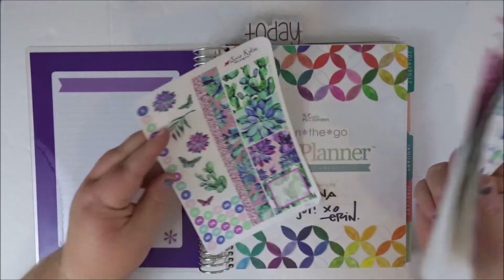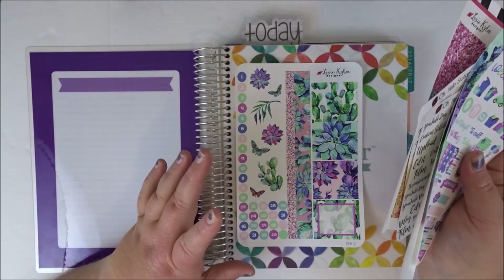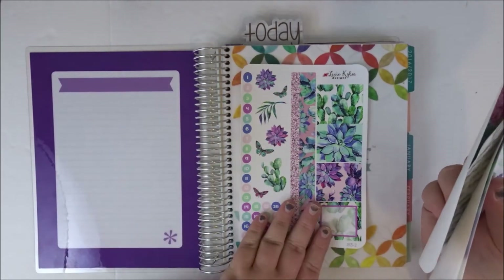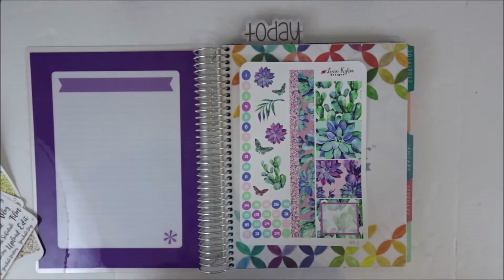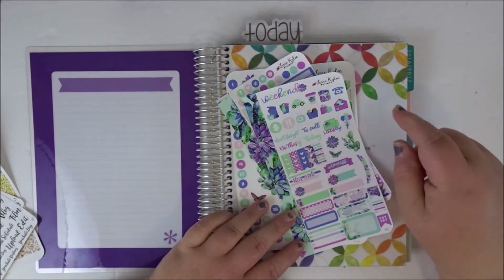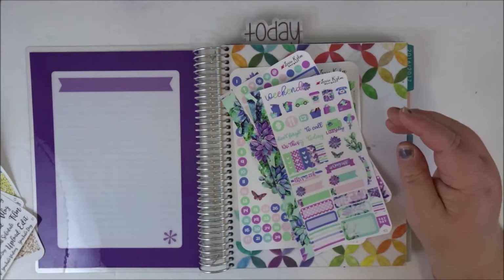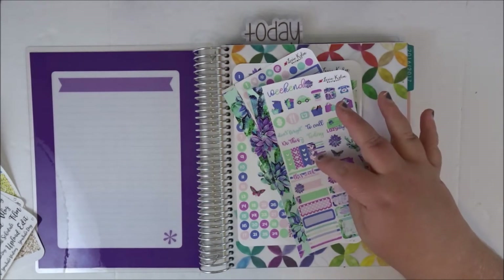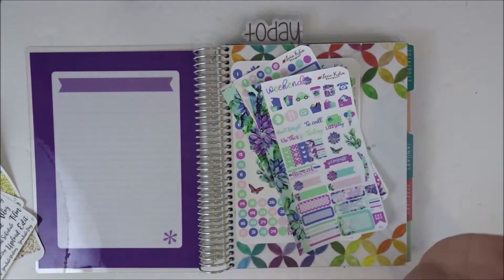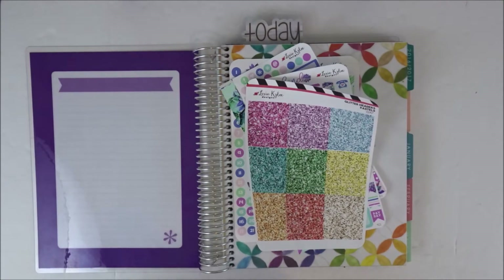I'm going to be planning with this Lexi Kylee Designs kit — sort of kit. This is from a whoops bag that I got, just this one sheet. But then I actually happened to order this from her final stock sale on Etsy. It's her Sweet Succulent collection or something like that. It's personal size, but that's okay — we can make it work. I also have some glitter headers from her shop.